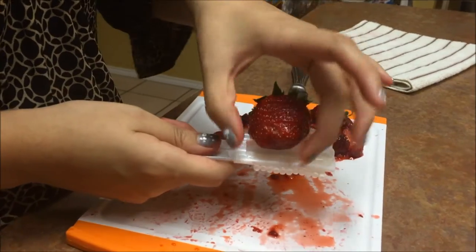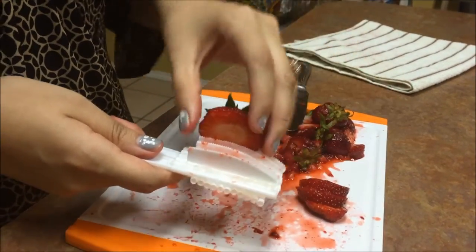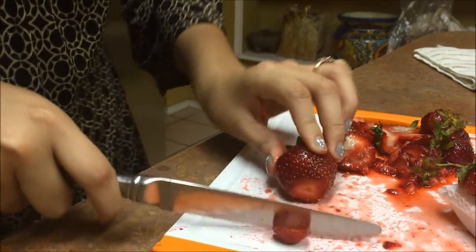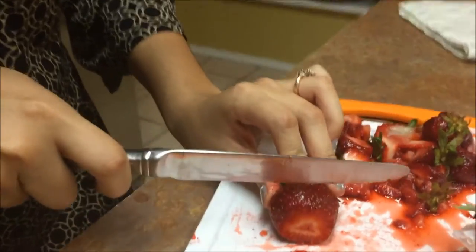Look how precise it cut. You have one slice, two slice, three slice, and four slices! As someone who suffers from severe OCD, I have to make sure that my strawberries are cut precisely into four sections.